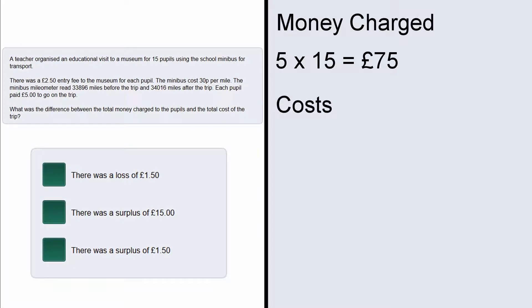Well if the mileage after the trip was 34,016 and it was 33,896 beforehand, that means they travelled a total mileage of 34,016 minus 33,896 which is 120.